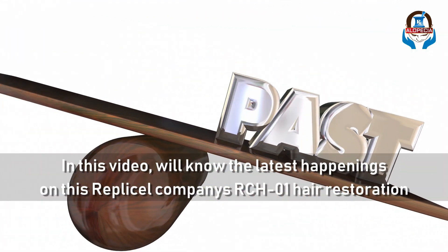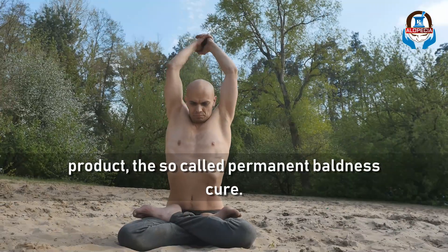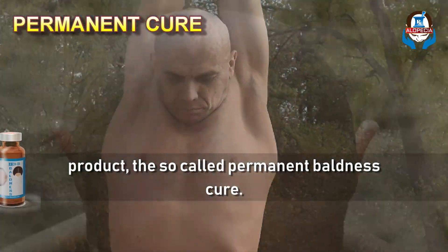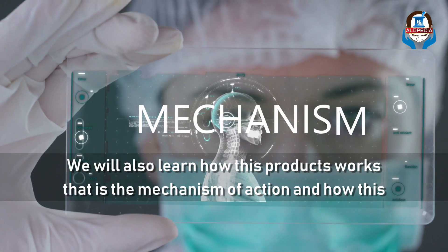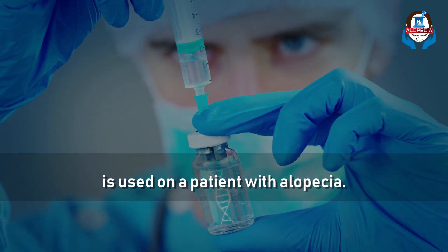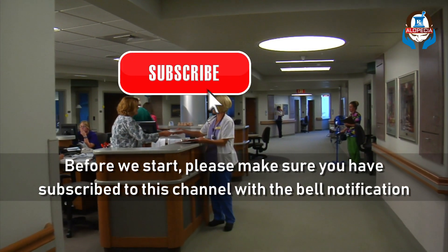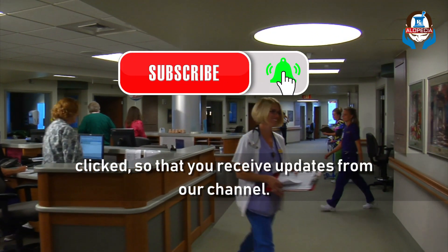In this video, we will know the latest happenings on RepliCell company's RCH01 hair restoration product — the so-called permanent baldness cure. We will also learn how this product works, that is the mechanism of action and how this is used on a patient with alopecia. Please make sure you subscribe to the channel with the bell notification click so that you receive updates from our channel.